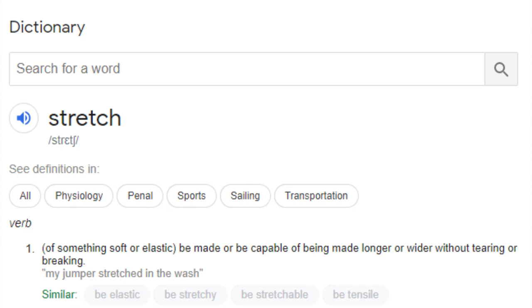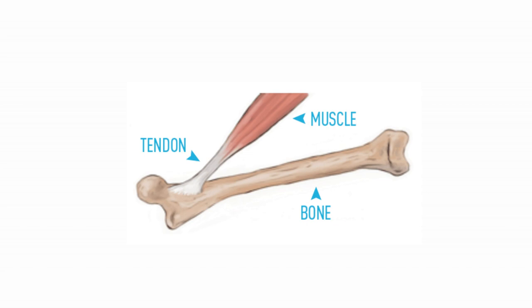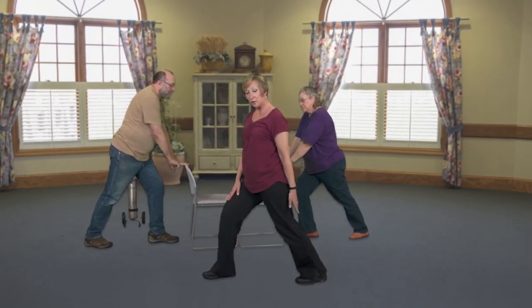The definition of 'stretch': something soft or elastic is made, or is capable of being made, longer or wider without tearing or breaking. This definition can be applied to our muscle-tendon units — our muscles attached to bone by their tendinous attachment parts. If we stretch a muscle voluntarily, such as stretching the lower body, you'll feel a stretch up the back into the calf area, or by taking a lunge to one side — the change in muscle length becomes apparent.